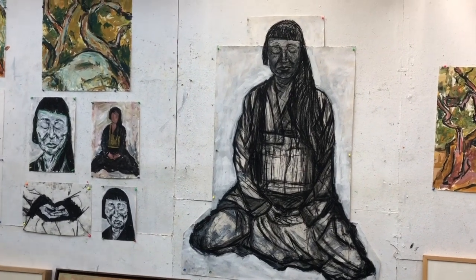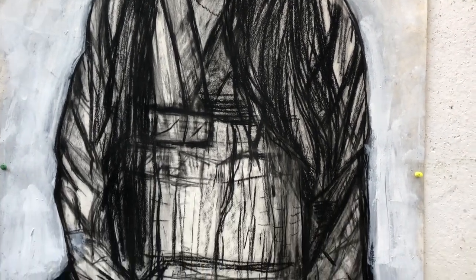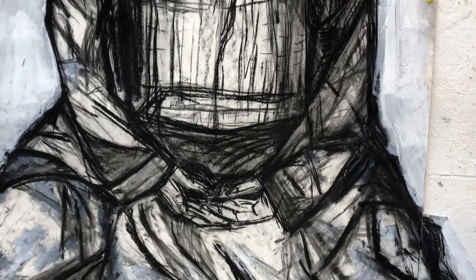I have the drawings up on the wall so the person's left the room and then I'm left with the residual — the sort of stuff that I did on the day — and a lot of memory. I tend to do the paintings quite soon after they've left because all those sensations and nuances are fresh in my mind.